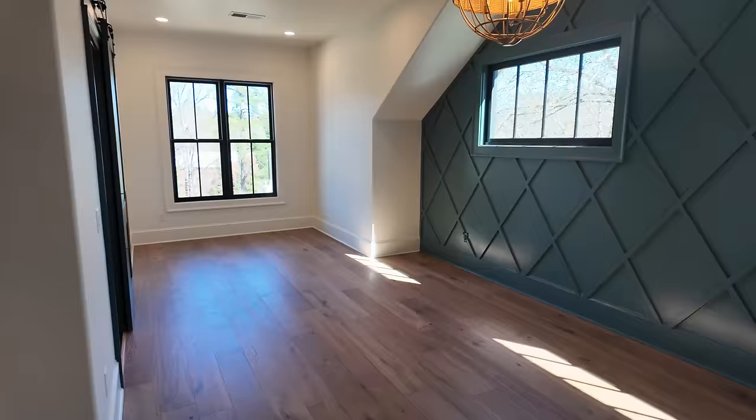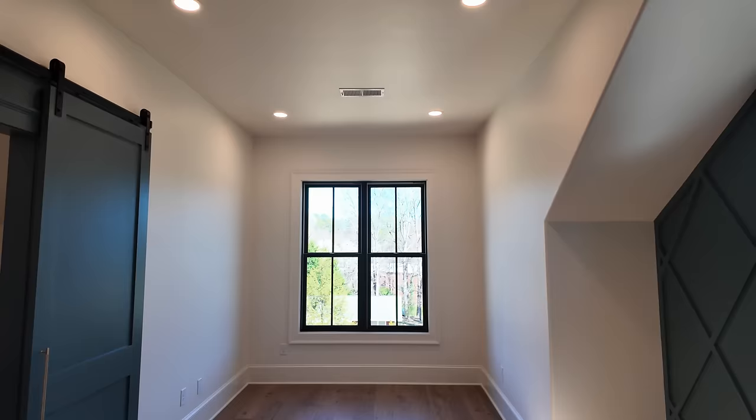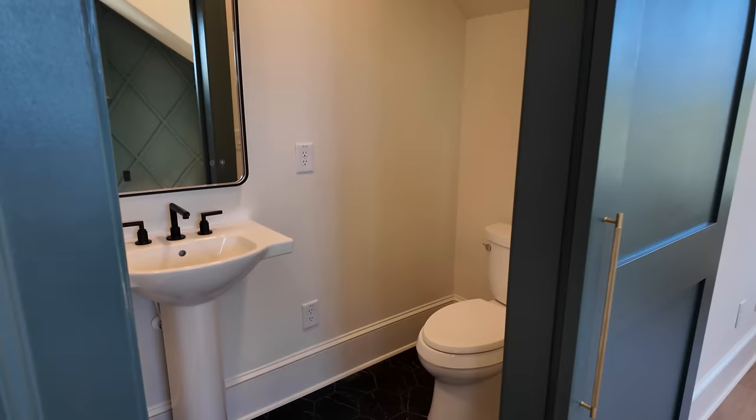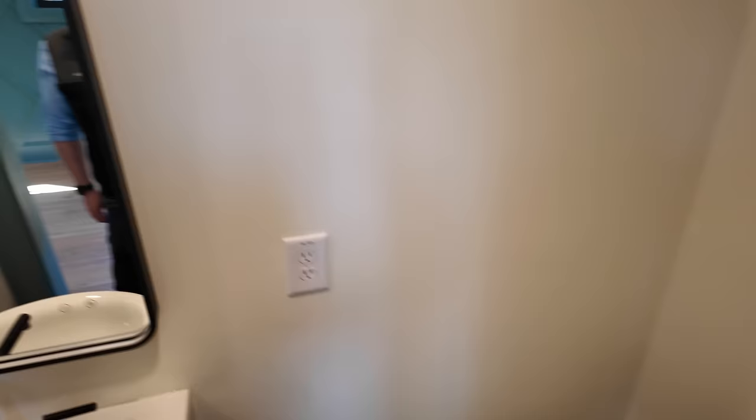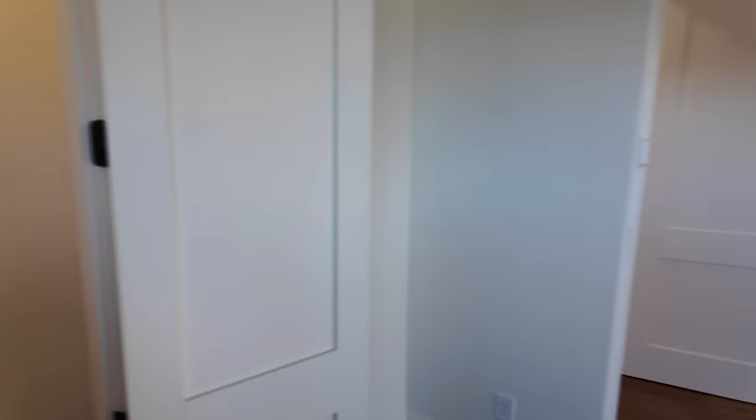We're going to start with this bedroom behind me. Upstairs we have another five bedrooms. This is probably my favorite one — the accent wall really nails it with the green and the color of the lighting. It's a smaller bathroom but still a full private bathroom with a tiled walk-in shower and a frameless door.